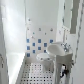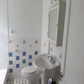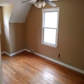The main bathroom is here on the second floor. It's a full bath. And the first bedroom upstairs. The second bedroom upstairs.